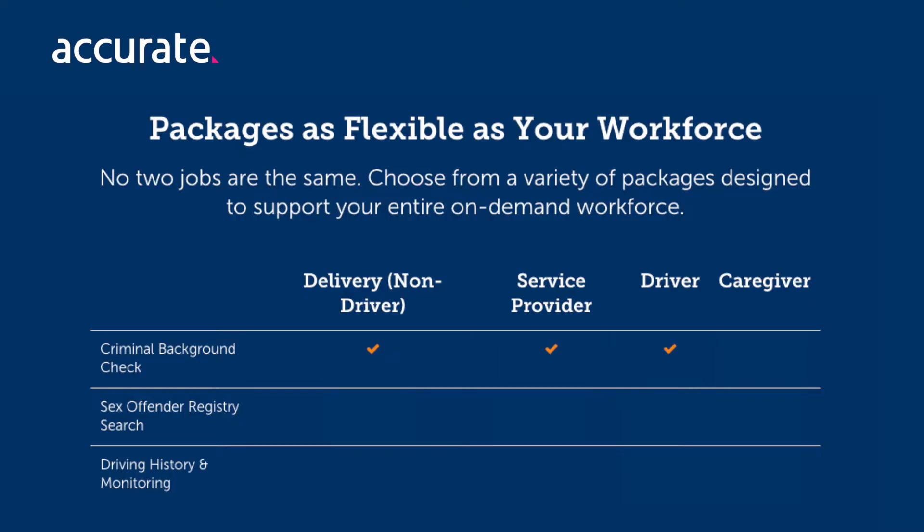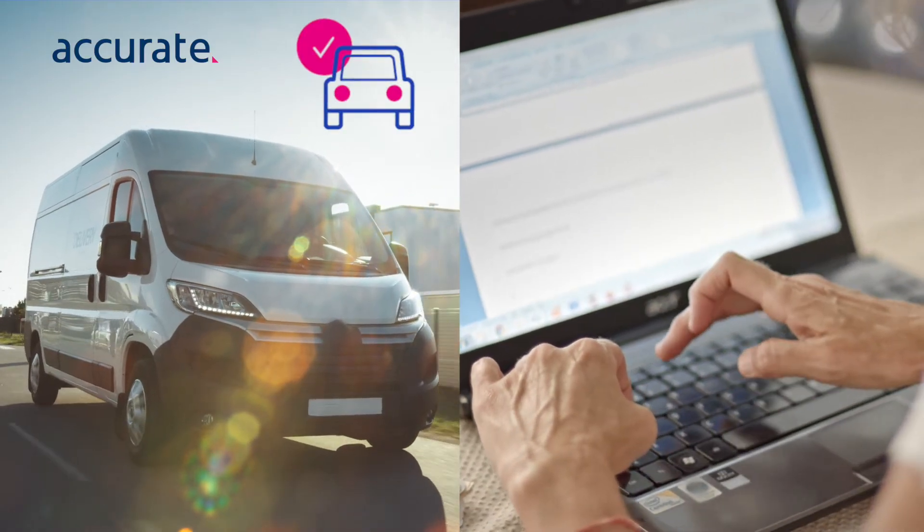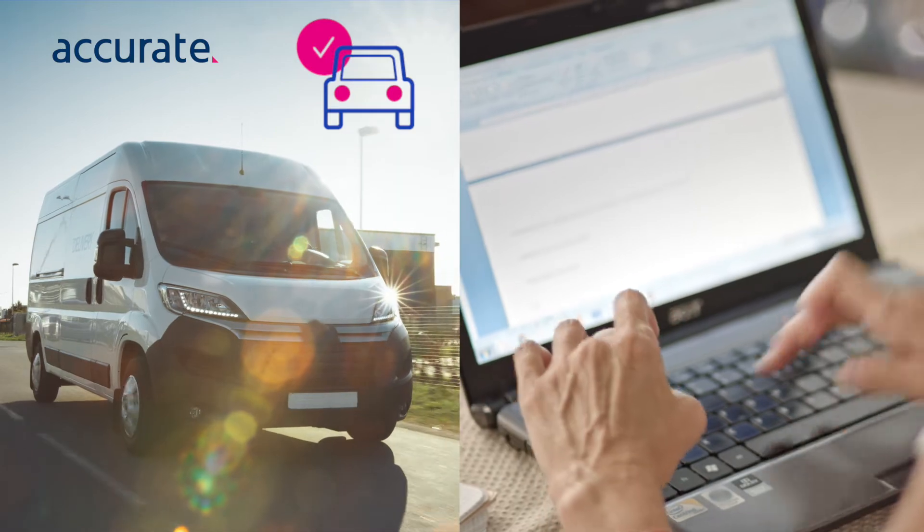Accurate allows you to configure your scoring settings for every position. You can automate rules for every position and customize screenings based on job requirements. For instance, motor vehicle checks might be a requirement for delivery drivers, but not for freelance riders.